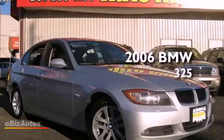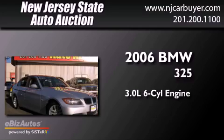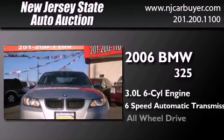This is a 2006 BMW 325. It has a 3.0 liter six-cylinder engine, a six-speed automatic transmission, and all-wheel drive.